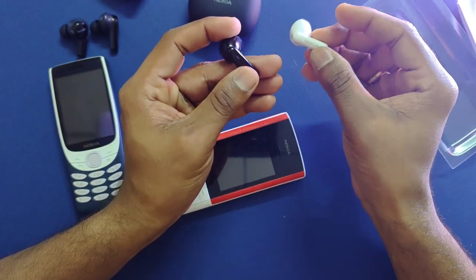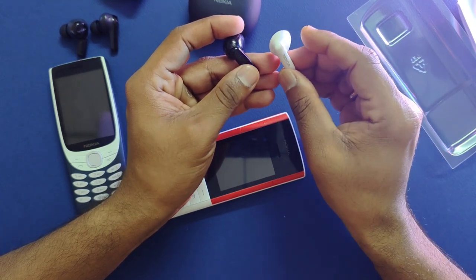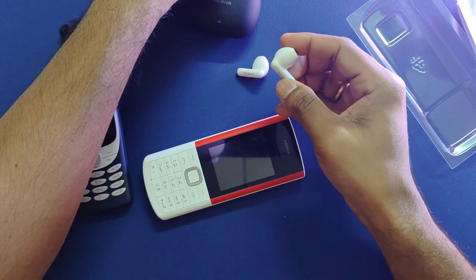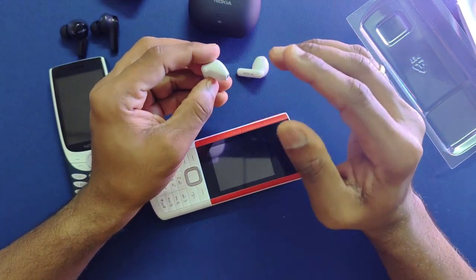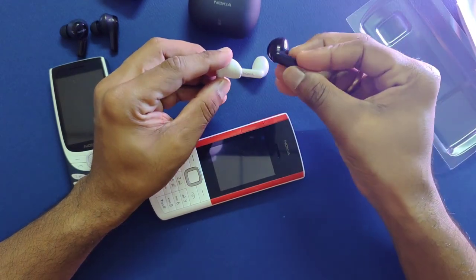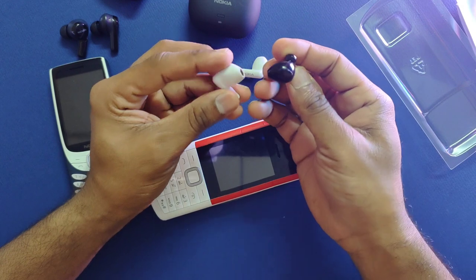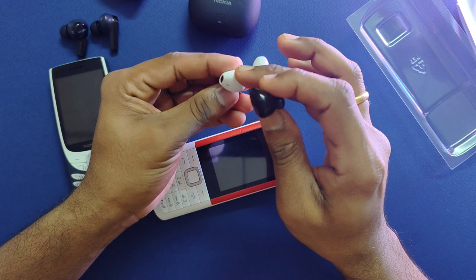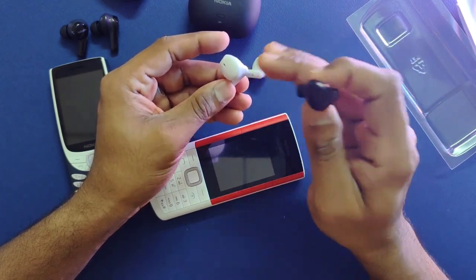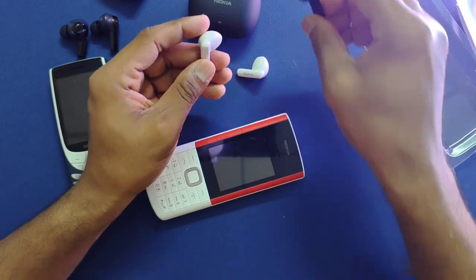This is something HMD Global could improve on in future Express Audio devices, perhaps one running on Android. For an entry-level device though, it's pretty good. If you're coming from a more expensive earbud you might feel disappointed. The earbuds are not designed to go into the ear canal and don't offer passive noise blocking — they simply sit in the ear for private listening. A decent experience at best.